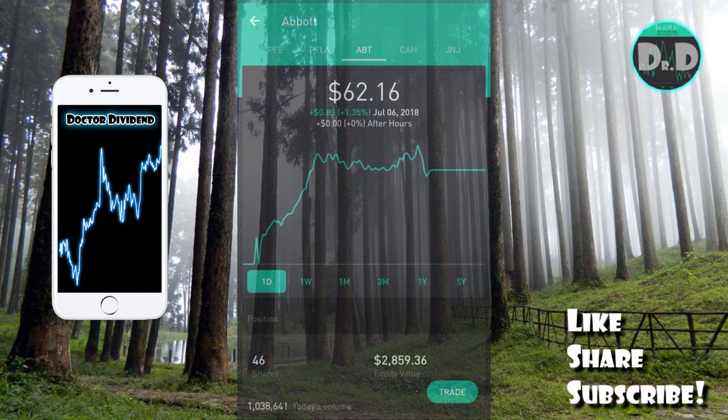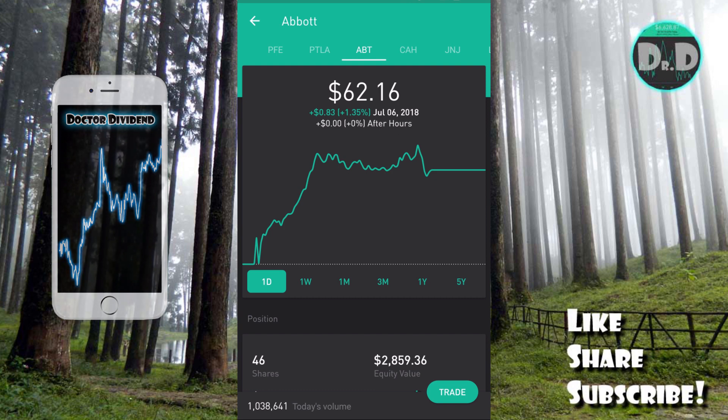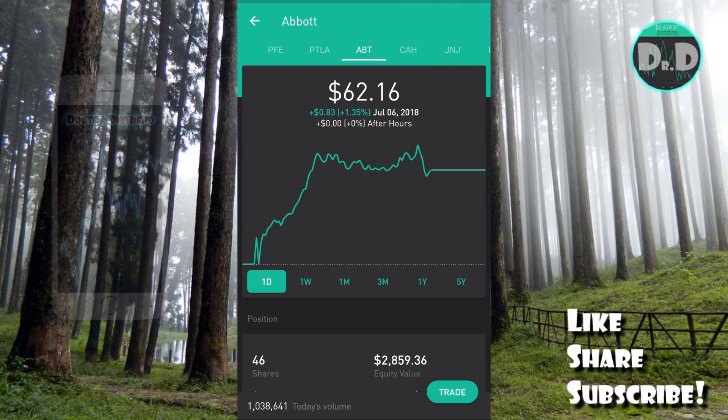For today's video, I thought I would jump into a number of stocks that have upcoming ex-dividend dates this next week — all stocks that can be utilized in a dividend capture swing trade type of strategy. I've done a number of these videos in the past and I typically try to do at least one of these per week if not a few per month.